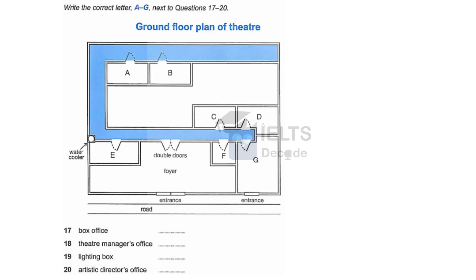The lighting box is where the computerised stage lighting is operated, and it's at the back of the building. When you're through the double doors, turn left, turn right at the water cooler, and right again at the end. It's the second room along that corridor. The lighting box has a window into the auditorium, which is below us.